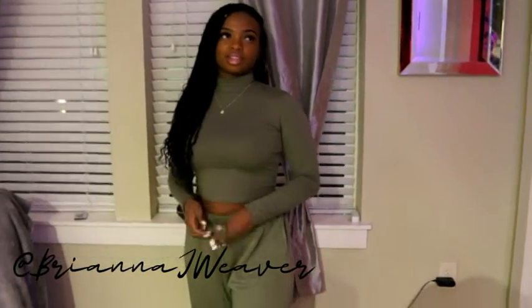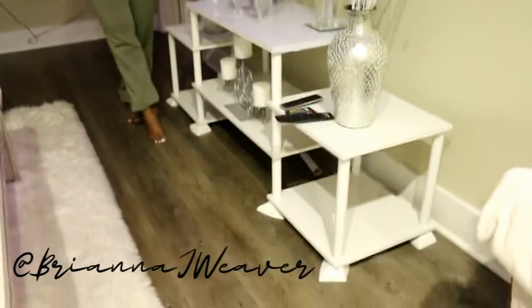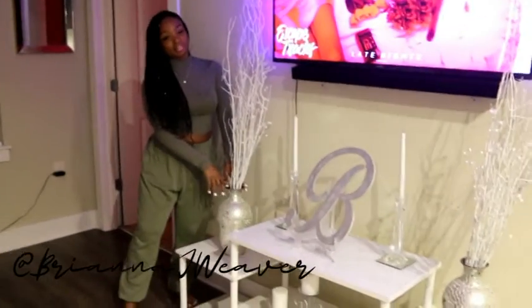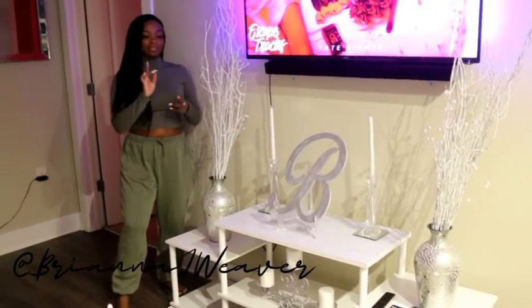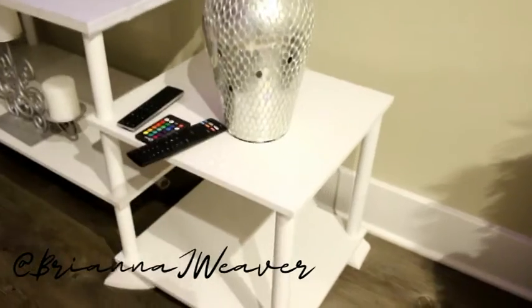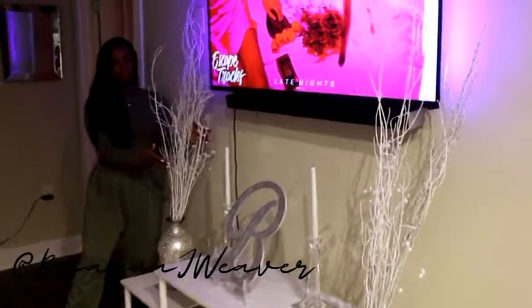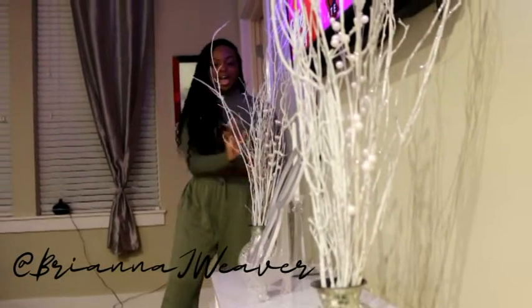The TV unit is from Walmart — I believe it's a Mainstays brand, I'll link it below. These bases I absolutely love, they're super glam. If you love glam this is definitely something you'd like — they're from Ross. As frequent Ross, TJ Maxx, Marshalls, and Home Goods shoppers know: when you see something you gotta grab it, especially when you see a pair. All these little accessories are from Michael's — long branches with a hint of glitter and some pearls.